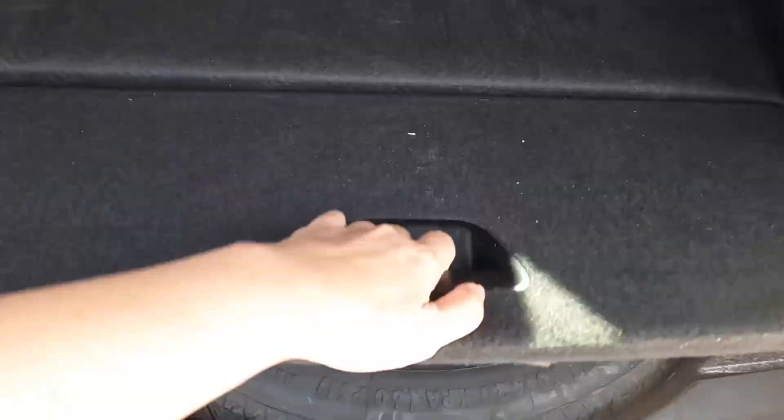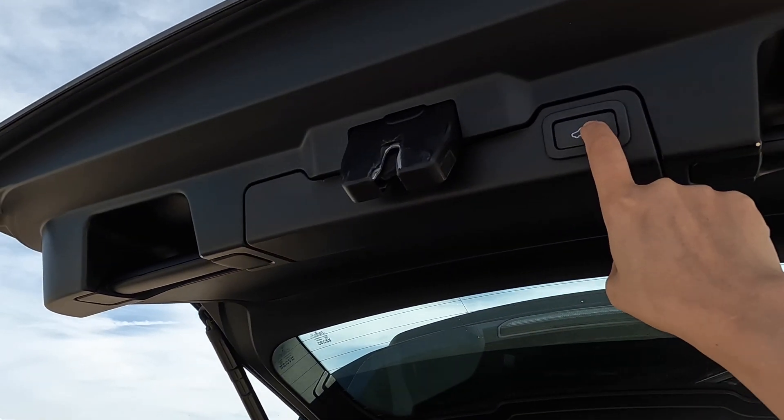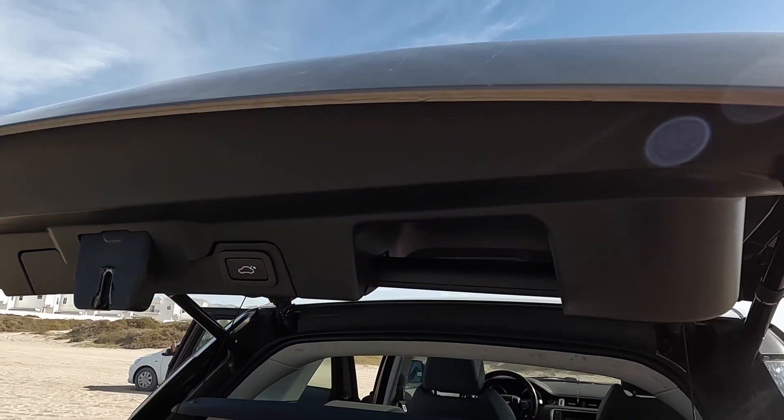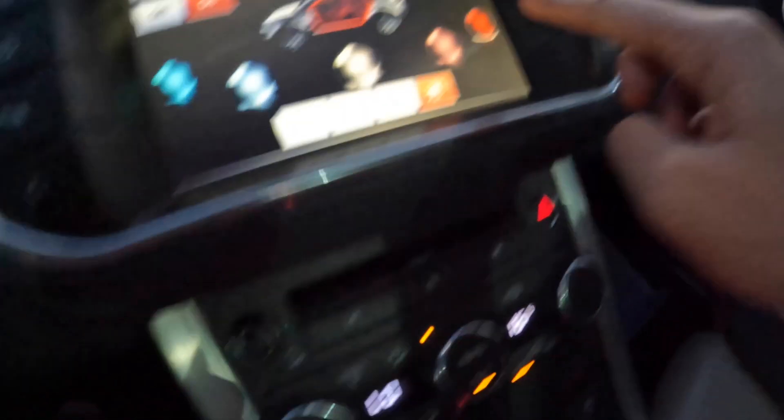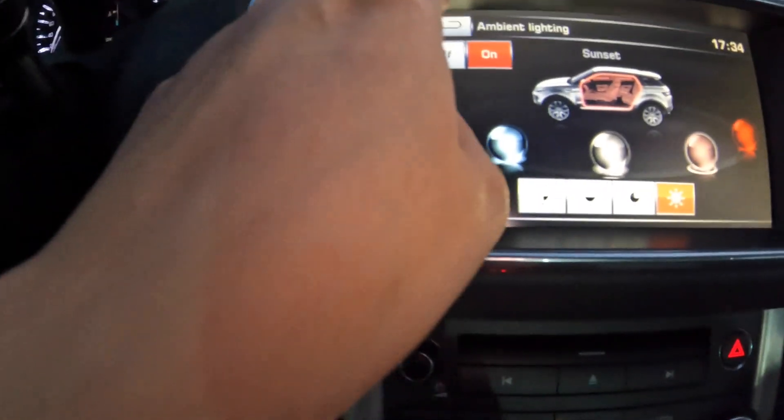There is a spare tire and an extinguisher, and I can just remove it as well. To close this trunk you just have to press that. And this ambient lighting — it changes if you want different colors, if you want red, or pink. So this is the ambient lighting.